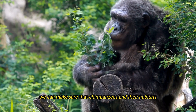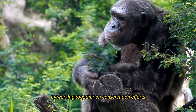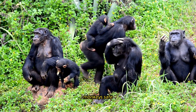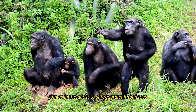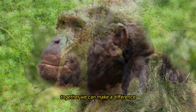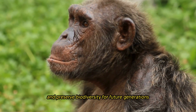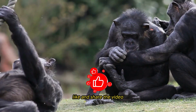Through collaborative conservation efforts, public engagement, and sustainable development practices, we can ensure that chimpanzees and their habitats endure for future generations. Join the quest to protect these magnificent primates — subscribe, like, and share this video to help preserve biodiversity for the future.